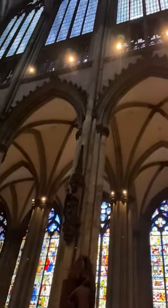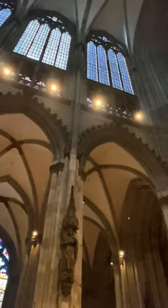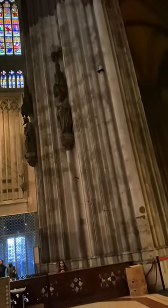These outstanding statistics highlight the Cologne Cathedral's architectural marvel, religious significance, and its enduring allure as a must-visit destination for travelers and architecture enthusiasts alike. Thank you for listening.